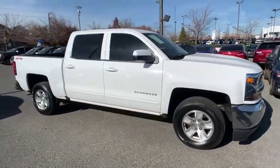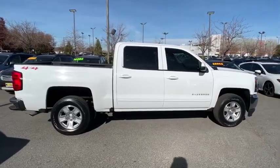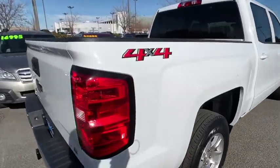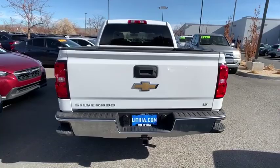Come test drive the 2018 Chevrolet Silverado 1500 Crew Cab. Thanks to its rigid frame and advanced construction techniques, the Chevrolet Silverado 1500 Crew Cab offers a markedly better ride and handling combination than many of its competitors.